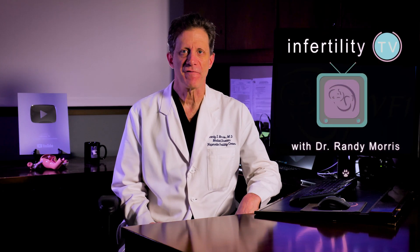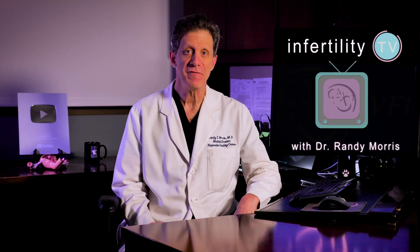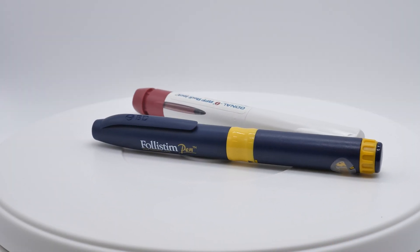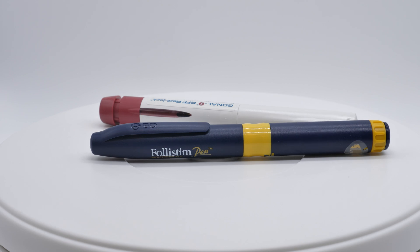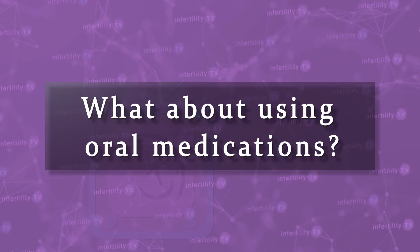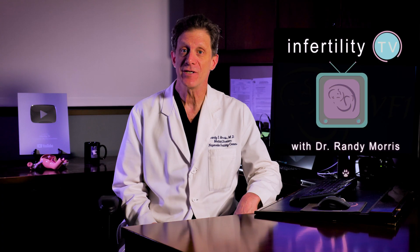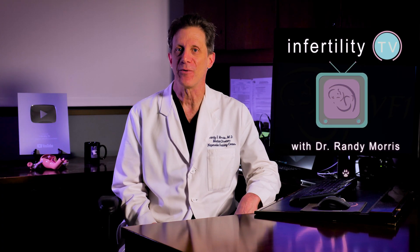If you have done any research about fertility medications for IVF, you have probably come across information about a variety of injections that are used for ovarian stimulation. What about using oral medications? Can they also be used for IVF? The answer is yes. Stay tuned and I will explain.